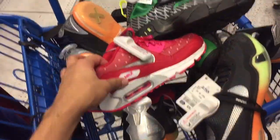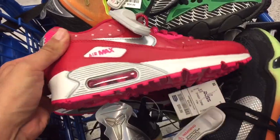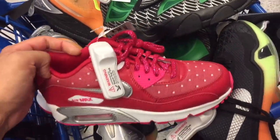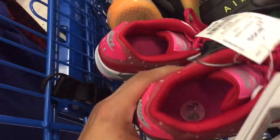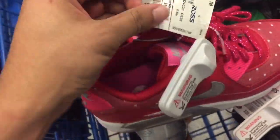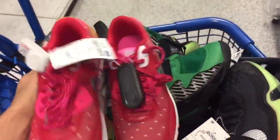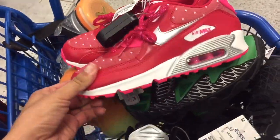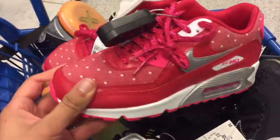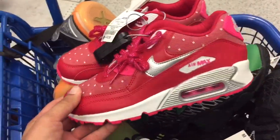Starting off with the Air Max — I thought these were really cool, kind of a pink-red Valentine's Day type color. I don't know if it's women's or kids, but size five and a half, only $32.99. I think they are kids; the women's are a little bigger. For 32 bucks for some Air Maxes, it's pretty cheap. The fiancée has gotten a couple of Air Maxes from Ross.